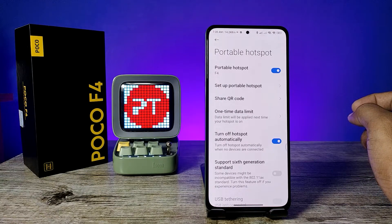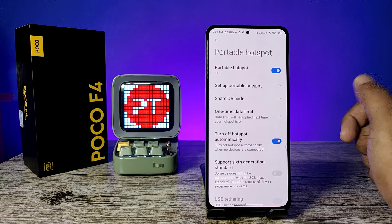Now you can connect to the internet with this portable hotspot from any other devices or phones. That's all, guys. I hope this video is very useful to you. If you like this video, hit thumbs up. See you next time, bye!